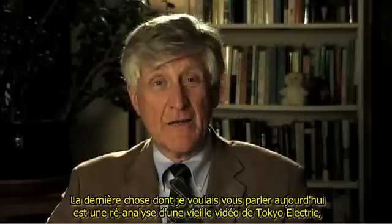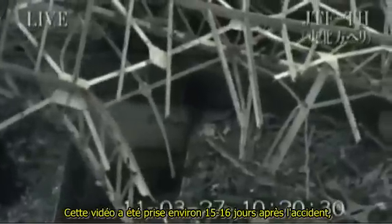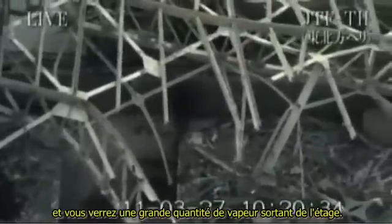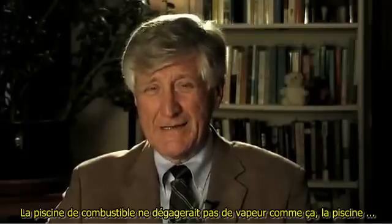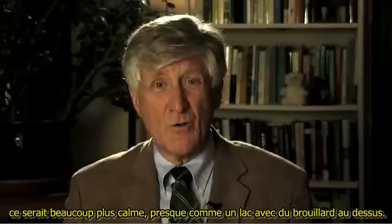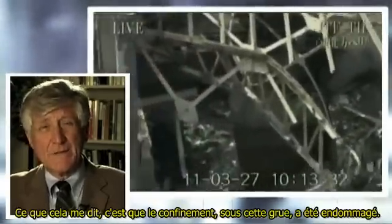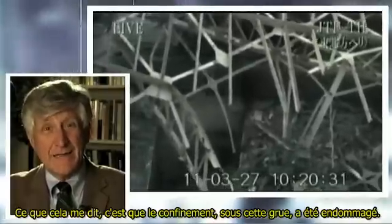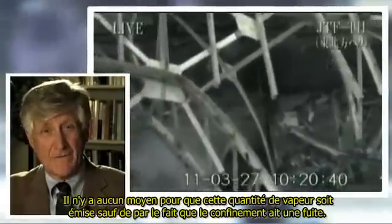The last thing I wanted to talk about today is a reanalysis of an old Tokyo Electric video in light of this new photograph. This video was taken about 15 or 16 days after the accident, and you'll see a large amount of steam coming out of the floor. This is in Unit 3, and above it is that girder for the traveling crane. That means the steam is in the middle of the building, not over the fuel pool. The fuel pool wouldn't steam like that — it would be much more gentle, almost like a lake with fog over it. But this steam is being pushed out, and it's occurring in the middle of the building. What that tells me is that the containment underneath that crane has been damaged. The containment is leaking. There's no way that amount of steam could be getting out were it not for the fact that the containment is leaking.